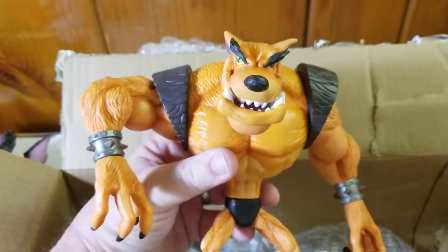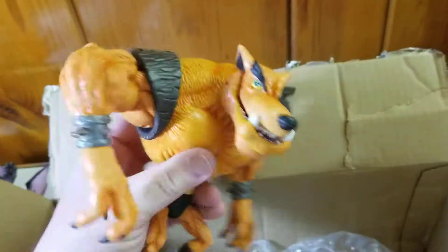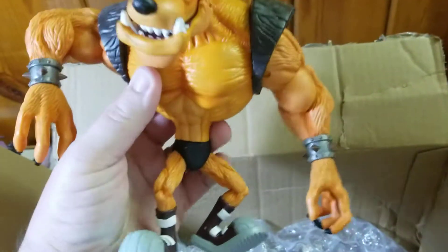Dang, this guy is bigger than I thought he would be. I think this is Tiny from Crash Bandicoot if I'm not mistaken. That's pretty big.